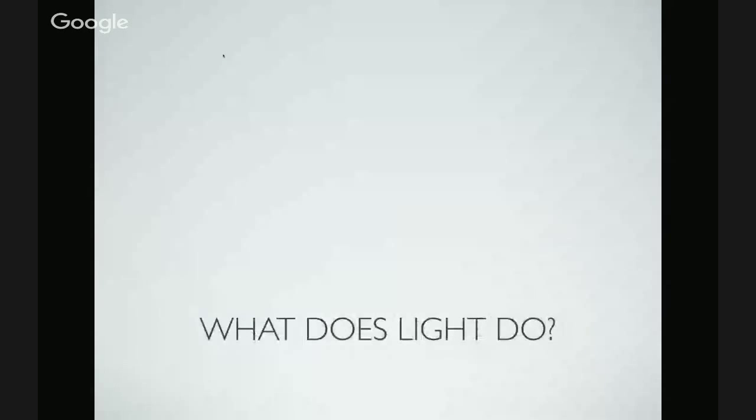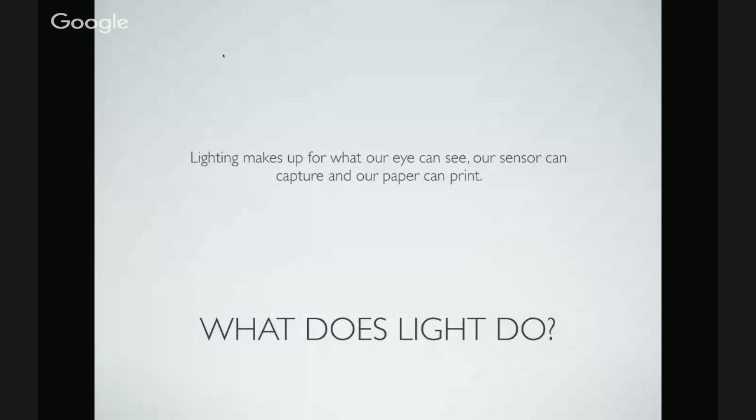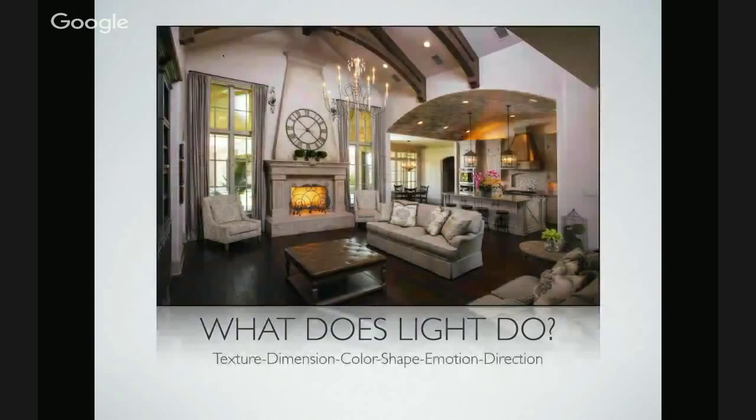What does light do? The main purpose of lighting is probably not what you'd originally think. Lighting makes up for the gap between what our eye can see, what our sensor can capture, and what our paper can print — that's why we use lighting in the film and photography industries. What light can do is provide texture, dimension, color — and proper color only comes from proper exposure. Overexpose red and you get pink; underexpose red and you get maroon. Light also shows shape, motion, and direction.